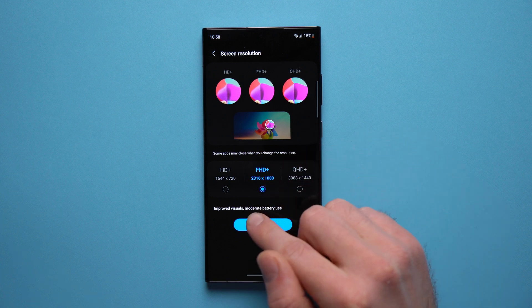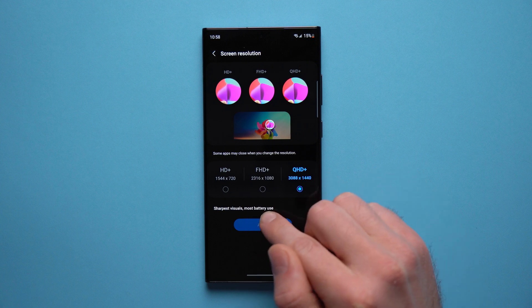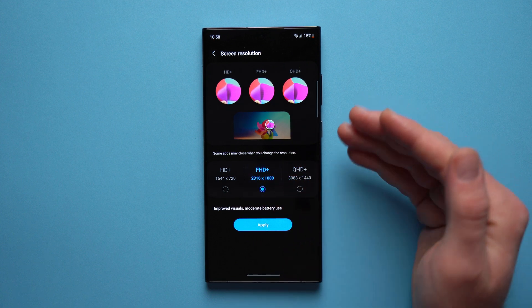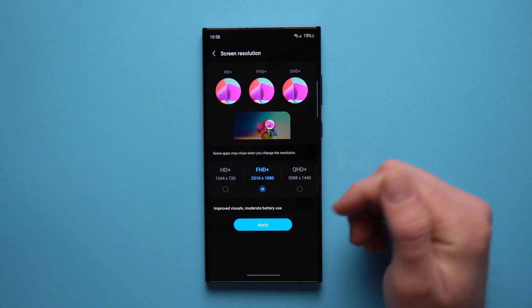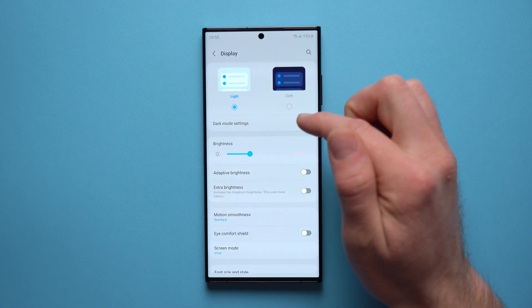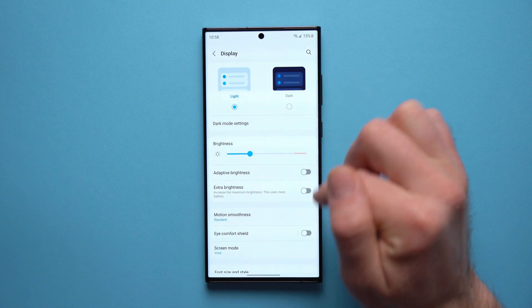Next, go down to Screen Resolution and set it from 1440p to 1080p Full HD. That's going to bring down the resolution of your screen a little bit, and you can see it uses moderate battery life compared to most battery use when set to QHD. If you have a problem with battery life, set this to Full HD and hit Apply — that'll help you save some more battery.